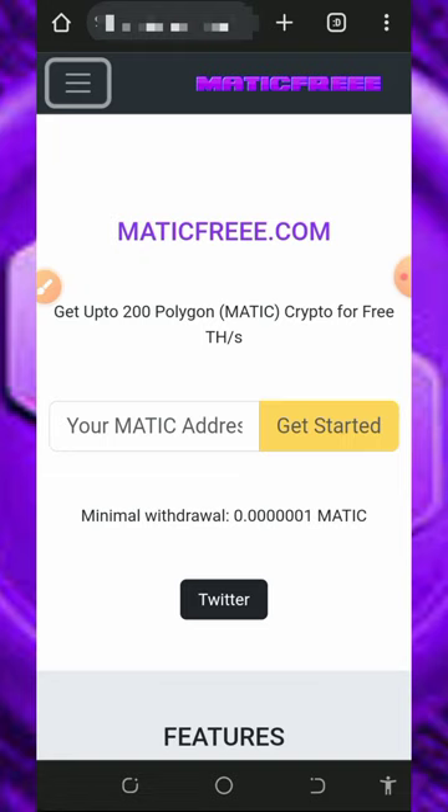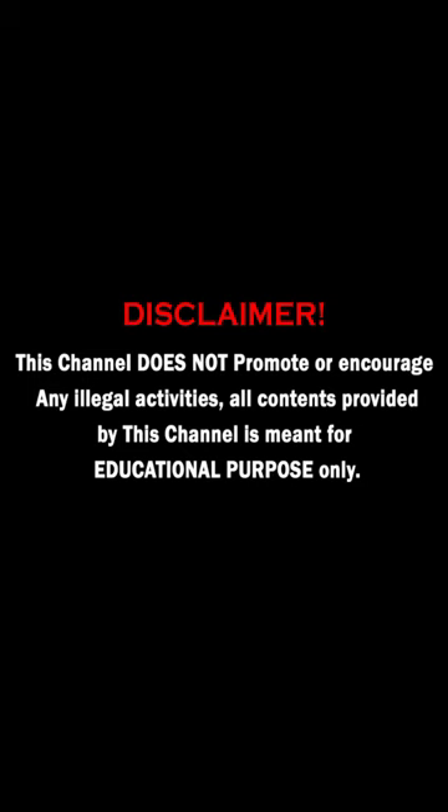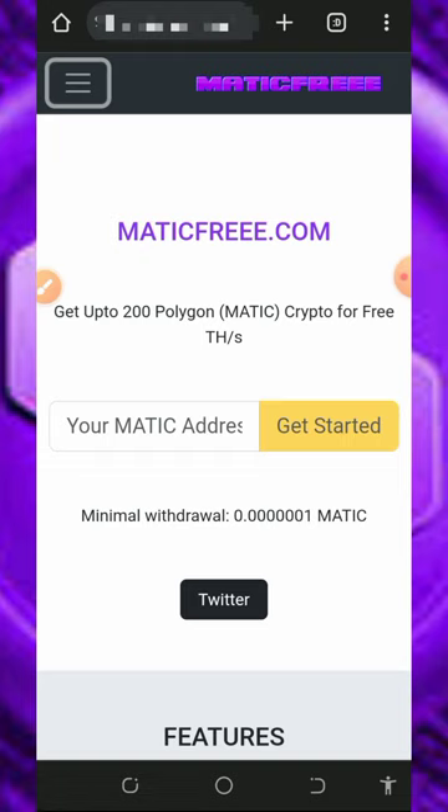So let's get into this video. We're going to discuss this platform called maticfree.com. On this platform you are required to make a deposit to mine faster, but I'm not advising you to do that because I'm not a professional financial advisor — this is for educational purposes only. If you want to purchase any mining speed, please do your own research first, and always deposit only what you can afford to lose.